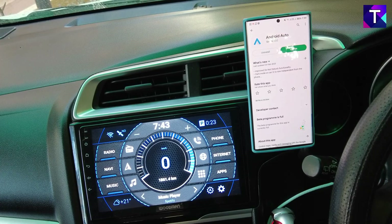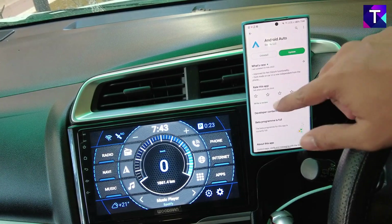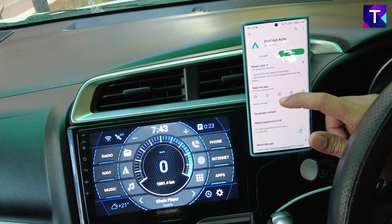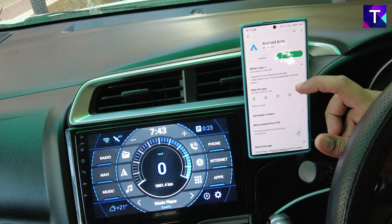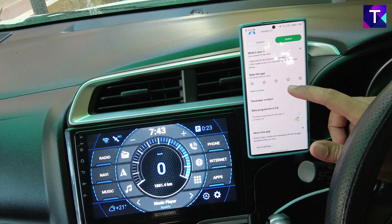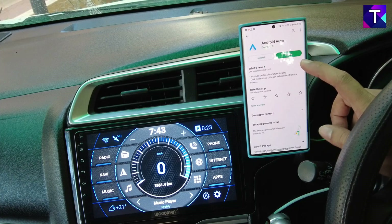Hey friends, welcome back to Travel Tech. So today morning I received a new update on the official Android Auto page in the Google Play Store, and I want to check this out and I want you guys to also take a look at what's new in the new Android Auto Cool Walk feature. I've already made a detailed video regarding Android Auto Cool Walk, and in case you missed it, you'll find the link in the description.